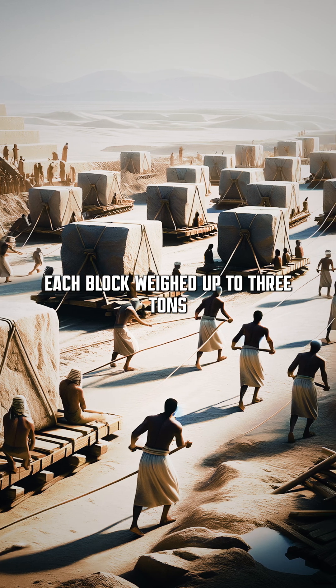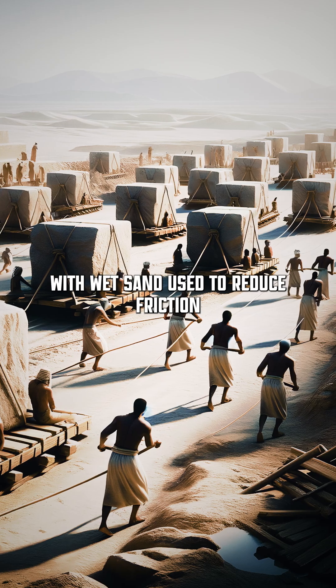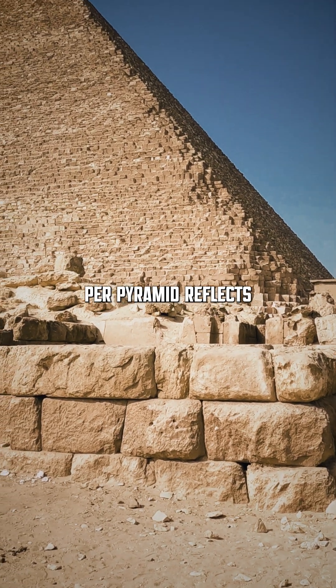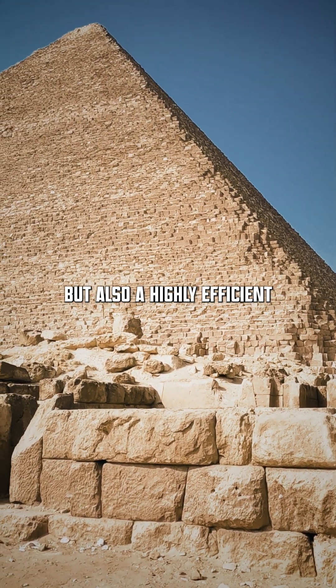Each block weighed up to three tons, and was likely moved on sledges, with wet sand used to reduce friction. This feat, taking about 20 years per pyramid, reflects not just architectural genius, but also a highly efficient social organization.